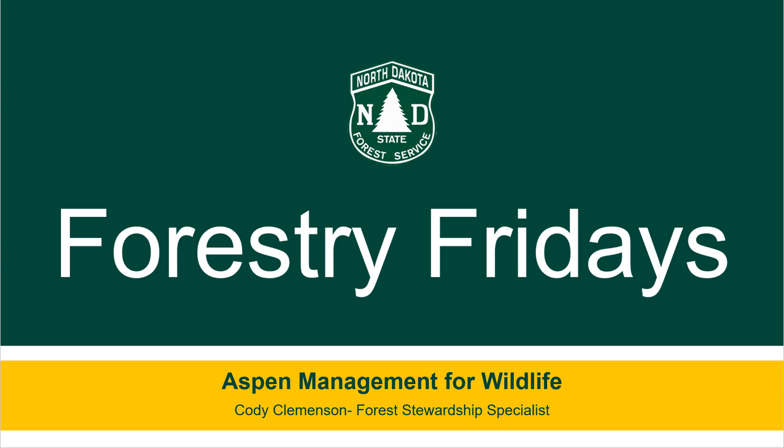Welcome to another installment of the Forestry Friday video series. My name is Cody Clemonson, and today we are going to talk about what a landowner can do to manage aspen for wildlife on their property in North Dakota.